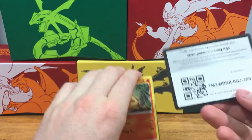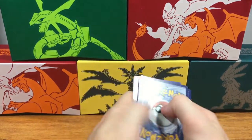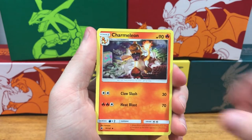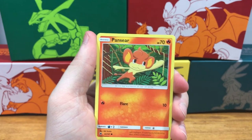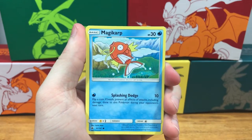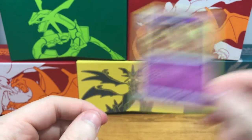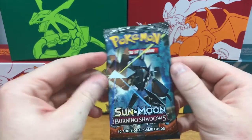Pack two: energy, Noctowl, Ride On — Charmeleon, Charmander! Is that a little foreshadowing? We got a Charmeleon and a Charmander — Pansy, Seer, Pikachu, Croagunk, Magikarp, Charmander reverse holo, and a Palossand holographic rare. That's our second one — we had one of those in part one. Next pack!